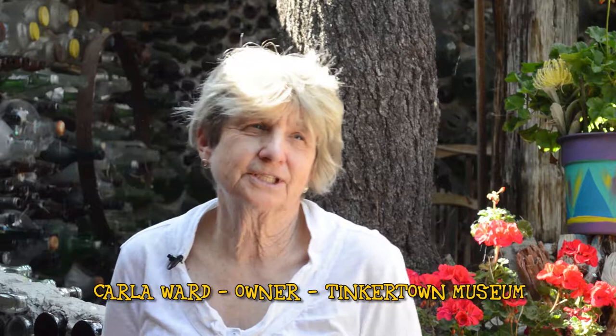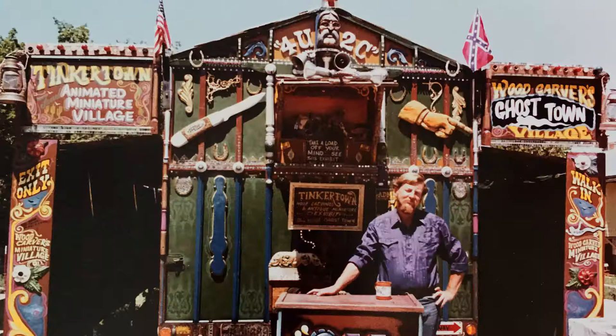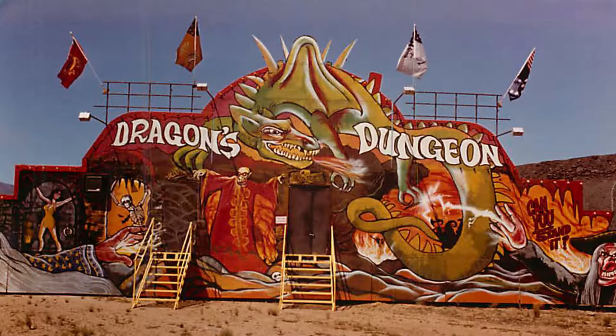We began Tinkertown in this location in 1983. Ross had started all the carvings in the 60s when he was in the Army and had the Western Town in a trailer, taking it around to state fairs as a traveling show because he was a carnival and circus painter. We decided to take it off the road and build a permanent location here in the 80s and opened in 1983.